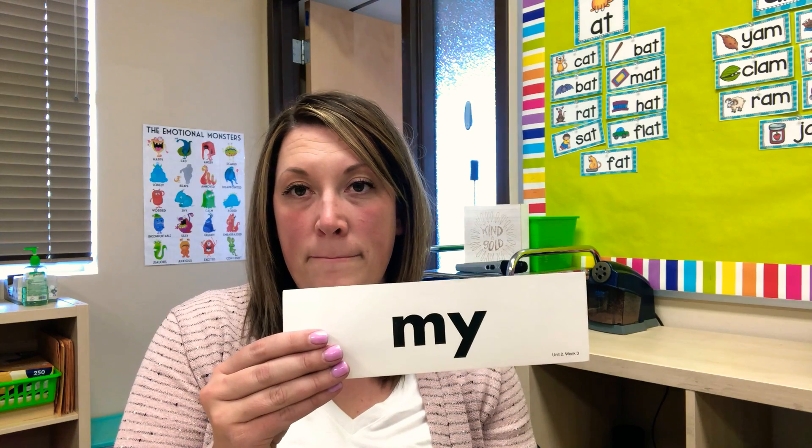Make sure that you have these ones down. This one is 'like,' this one is 'we,' and this one is 'my.'